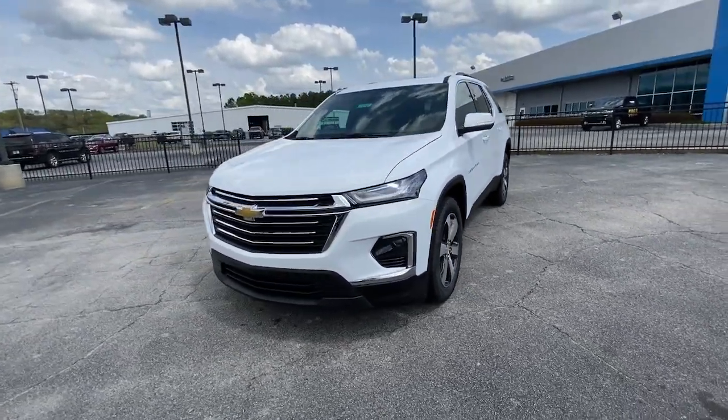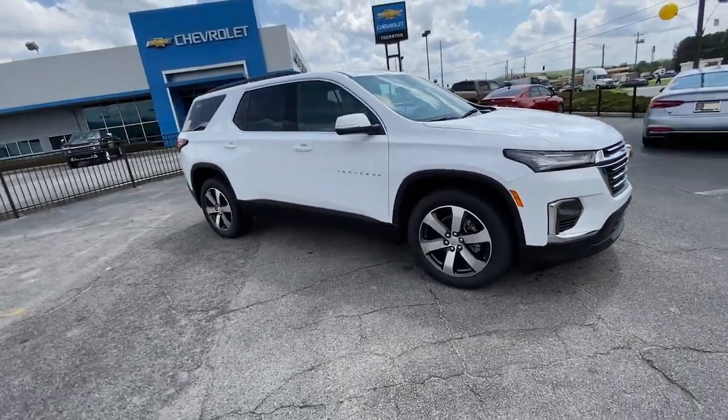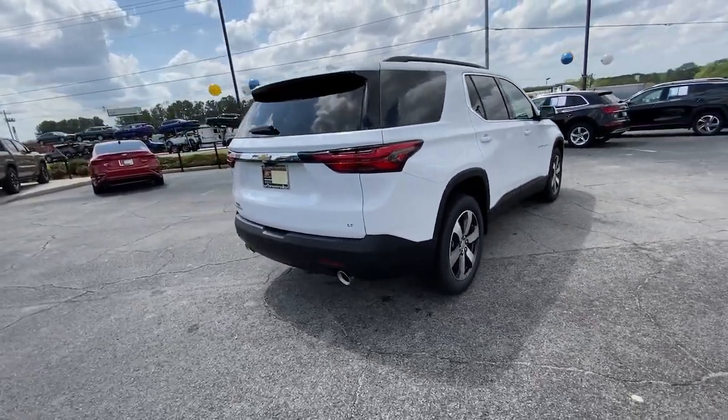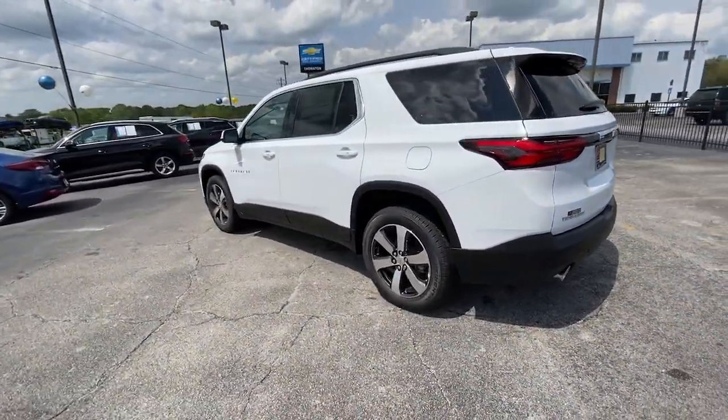Hop into the 2023 Chevrolet Traverse. The Traverse delivers all-weather capability, sleek styling, a spacious and quiet interior, ample cargo storage, and technology that keeps you safe and connected wherever your adventures may take you.